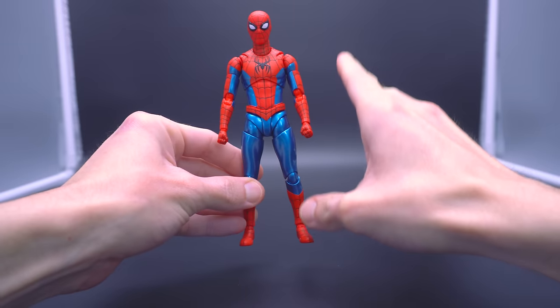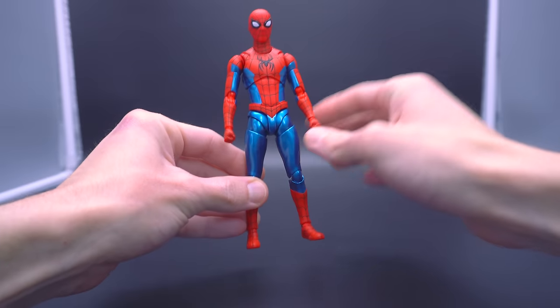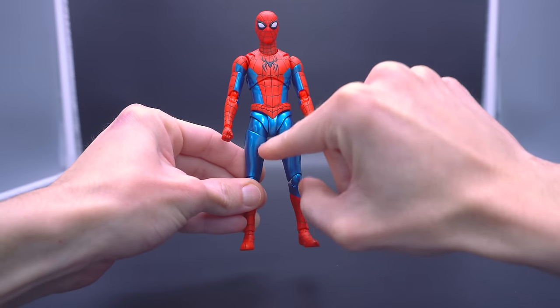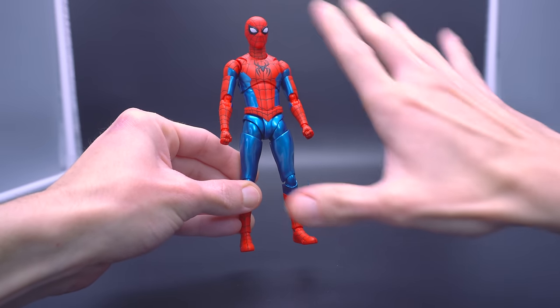With that said, I need to get my qualms with the suit out of the way as far as design and whatever Figuarts needed to do to make this figure happen. And that is the reflective sheen on the blue. Not a fan of it. I think it's a little bit Power Ranger-y. I don't like it personally.